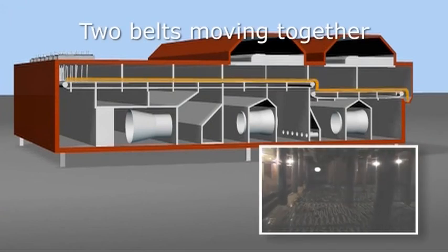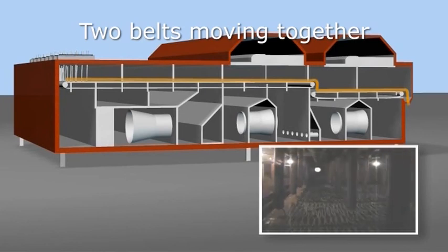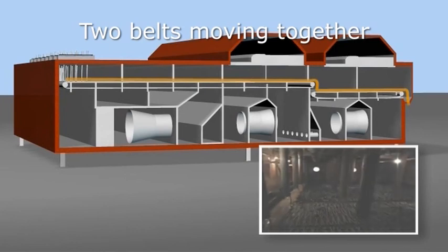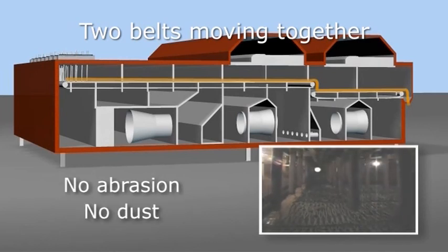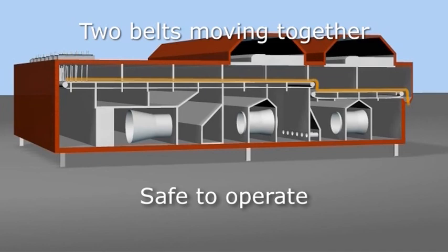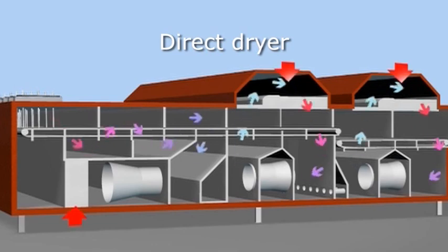The use of belts at low speeds guarantees efficient distribution of sludge, low drying temperature, and produces minimal dust and abrasion. Hot air is blown through the belts and the sludge placed on the belts. The water of the sludge evaporates and the humid air is transferred to a condenser for drying the air.